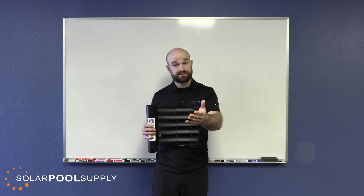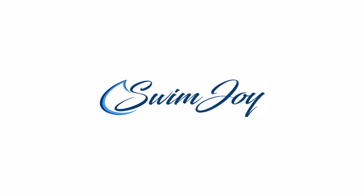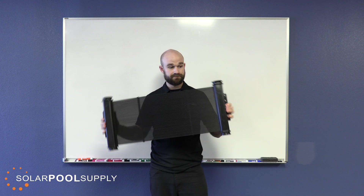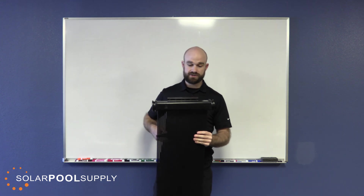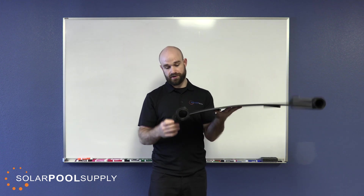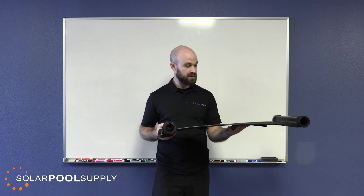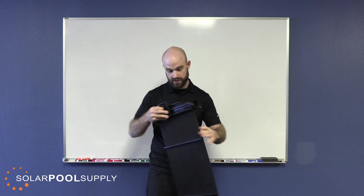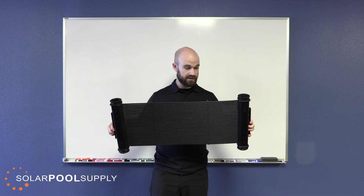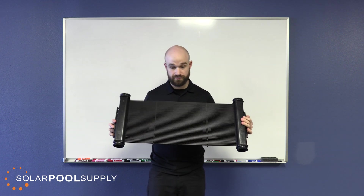If you're looking to save some money, you can look at our Swimjoy system, which attaches a little bit differently. It has a bracket here and a mount here that slides together to make an attachment, with another slider on the bottom — that's how it mounts. It's very similar to the Heliocol system. It's our in-house brand and will save you some money.